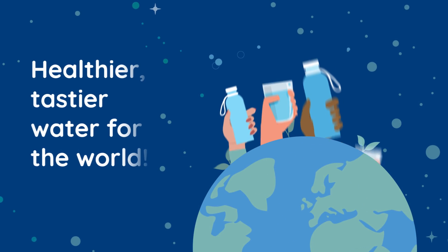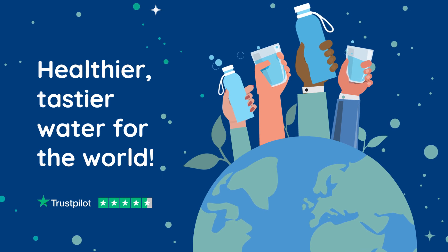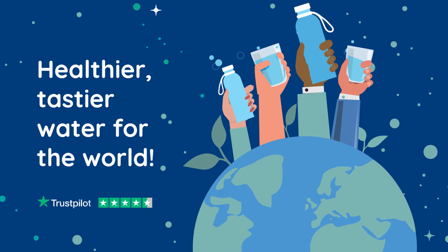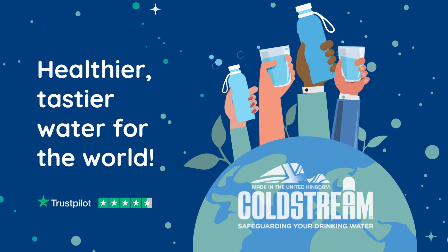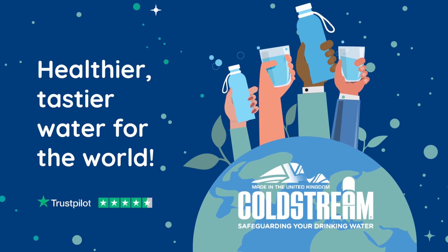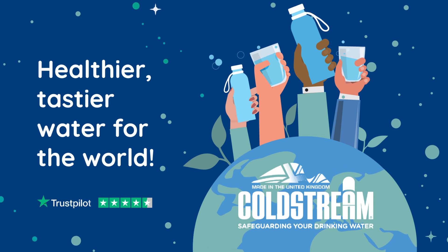If you're ready to enjoy healthier, tastier water every day, visit the product section of our website. And if you're not sure which solution is right for you, you can get in touch at assist@coldstreamfilters.com. Coldstream — healthier, tastier water for the world.